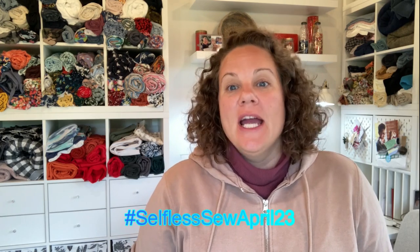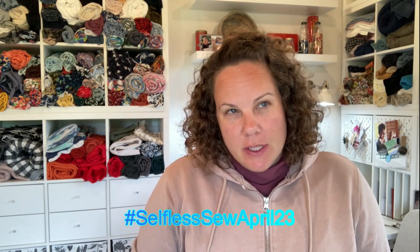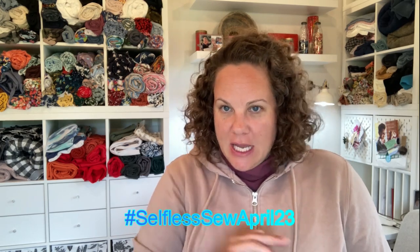Hi, I'm Marissa with the Umbrian Sewist. Thanks so much for joining me today. I'm super excited to be part of the vlogging tour for Selfless Sew April 23. It's a wonderful challenge being hosted by Claire from Stitch Hem Sew, Adele from Sew for Serenity, and Crystal from My Social Thread.